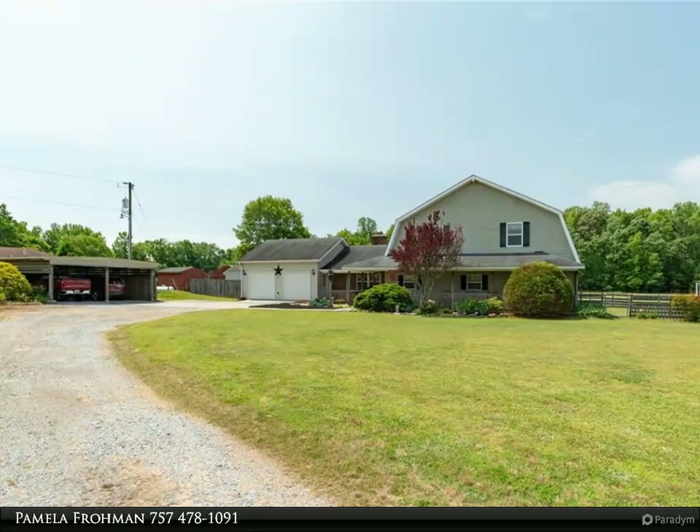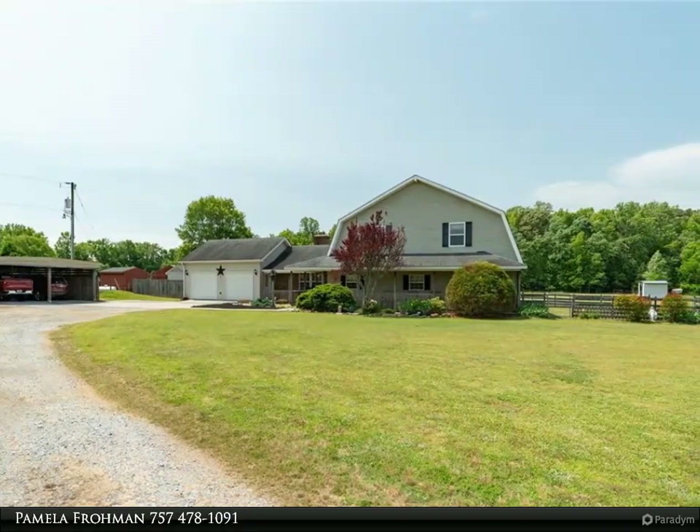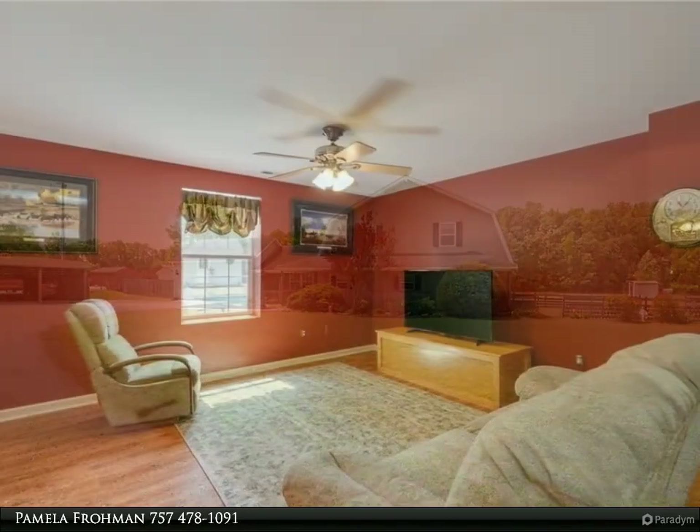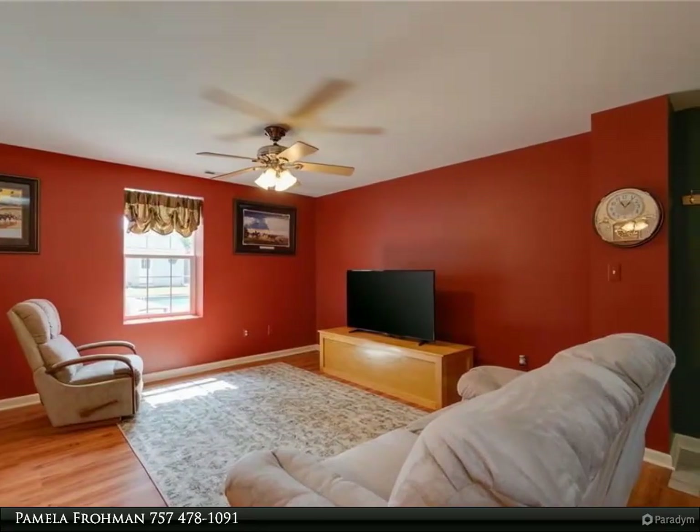This Berkshire Hathaway Home Services Town Realty property video is presented by Pamela Froman. Farmhouse, 3,250 square feet, nestled on an expansive 10-plus acres, awaiting your family and horses.